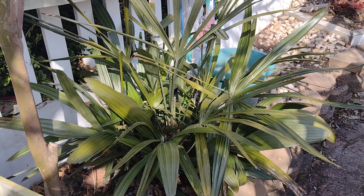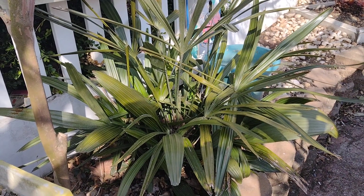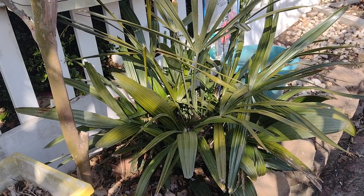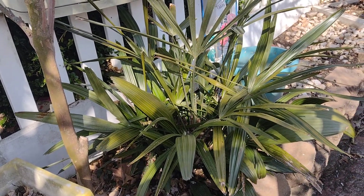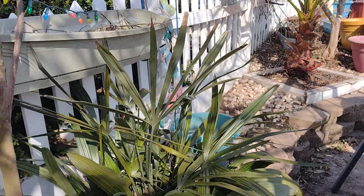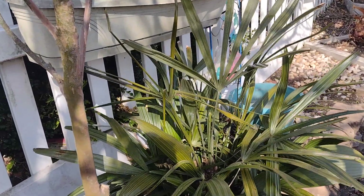Good afternoon everybody, it's Friday March 31st. Just going to give you a little update on everything that's going on — a lot of things going on, building a lot of things, planting a lot of things. Let me show you how all the palms fared. I just opened up a couple of them today, so let's go check them out.